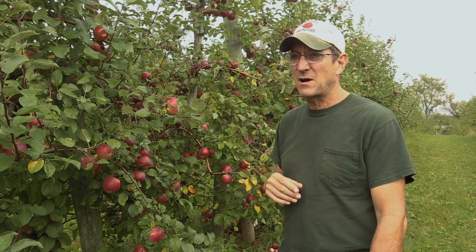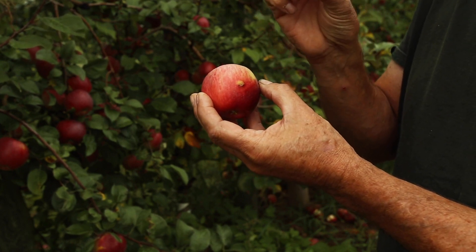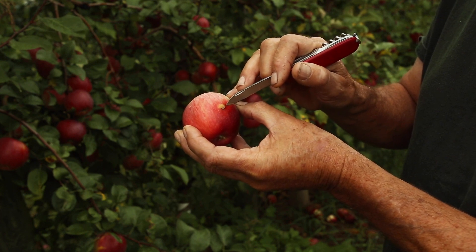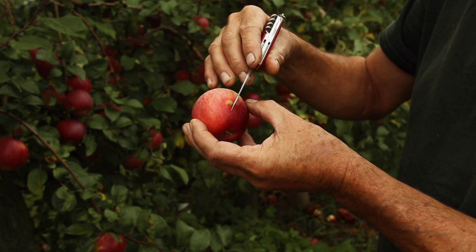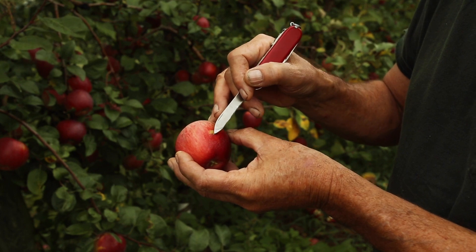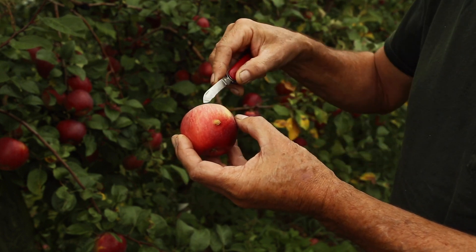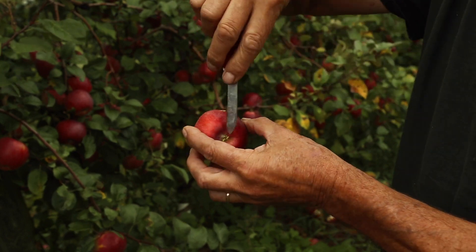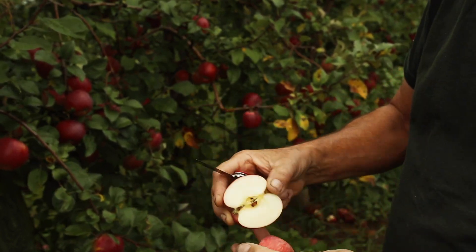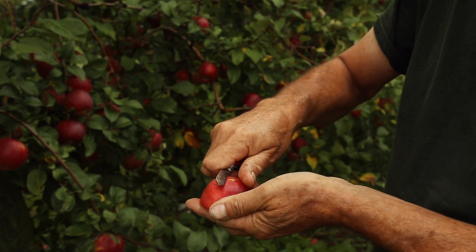You can see here plum curculio, which is a little beetle-looking insect. It stings into the fruit right about there, fans out, and makes a kind of fan-shape pattern. It actually cuts a groove right back in here, and that always scars over. It puts an egg in there, and if that egg develops into a larva, it uses the fruit as its food source and eventually pops out of generally the calyx end of the apple. We can see it's not there, so that egg just didn't make it.